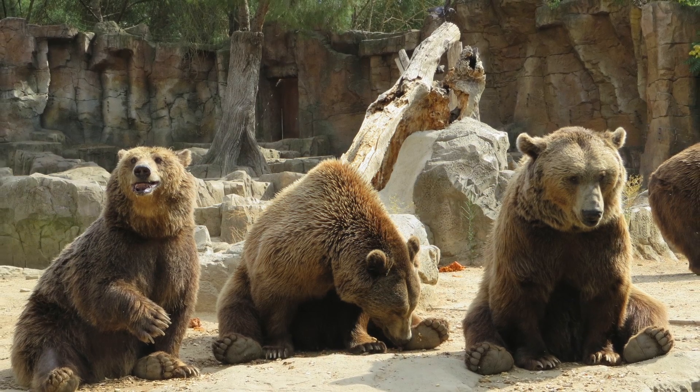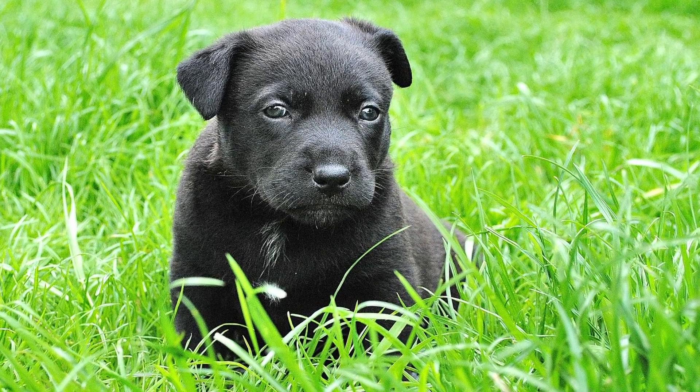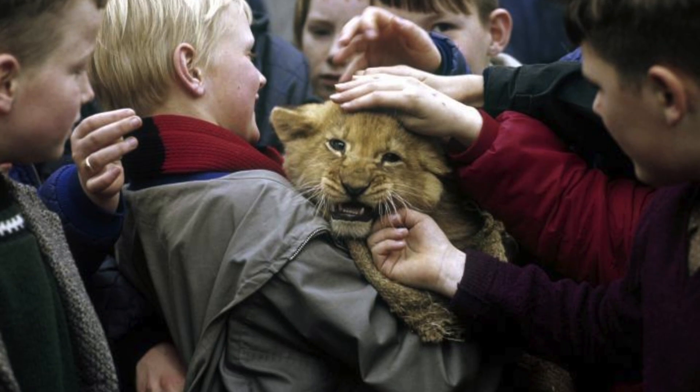Mammals. Mammals have hair or fur. Mammal babies drink milk when they're born. A lot of mammals look like us because people are mammals too.